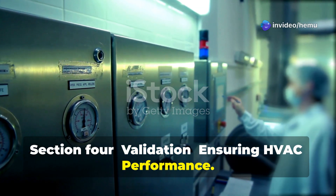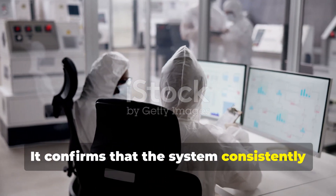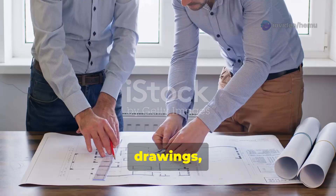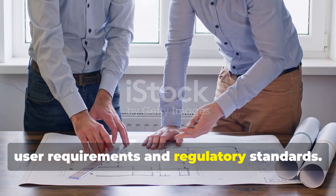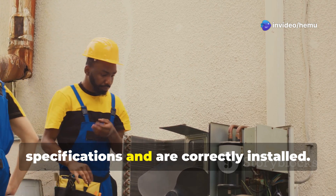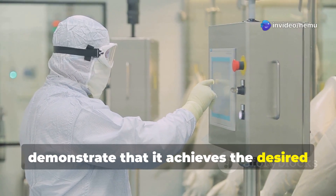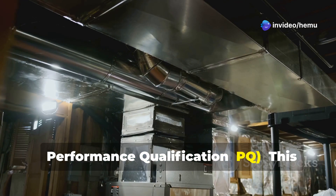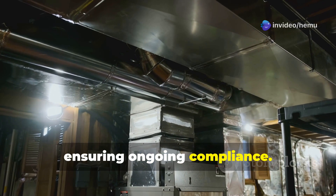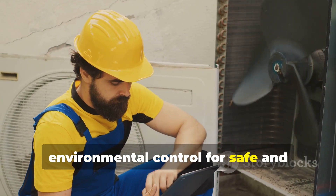HVAC system validation is a regulatory requirement and a critical aspect of quality assurance in pharmaceutical manufacturing. It confirms that the system consistently operates as designed and maintains the required environmental conditions. Design Qualification assesses the design specifications, drawings, and calculations to ensure they meet user requirements and regulatory standards. Installation Qualification verifies that the installed system components meet the approved design specifications and are correctly installed. Operational Qualification tests the system's performance under simulated operating conditions to demonstrate that it achieves the desired environmental parameters. Performance Qualification confirms that the system operates effectively under actual production conditions over a defined period, ensuring ongoing compliance. Thorough HVAC validation provides documented evidence that the system consistently delivers the required environmental control for safe and effective pharmaceutical manufacturing.